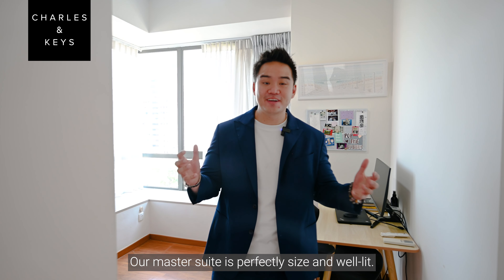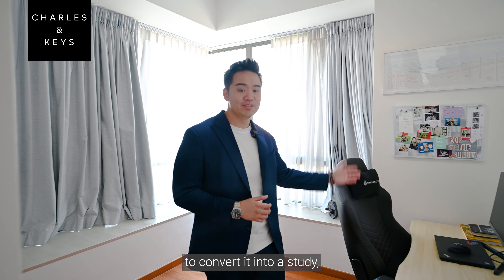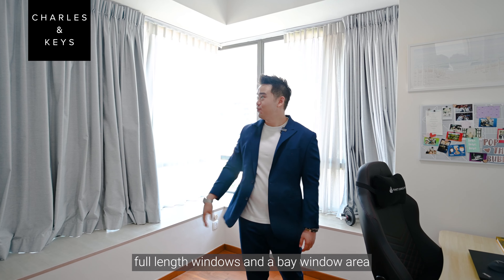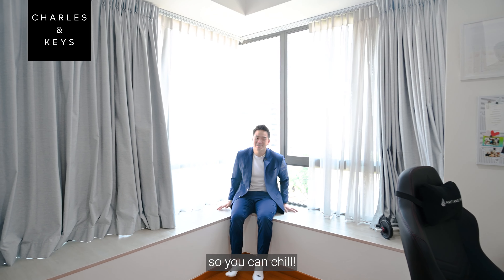Our master suite is perfectly sized and well-lived. The owner has actually opted to convert it into a study. The good thing about the unit is that it comes with built-in wardrobes, full-length windows, and a bay window area so you can chill.